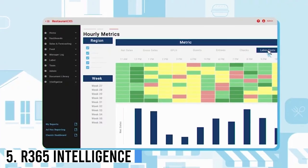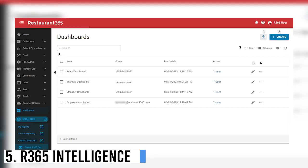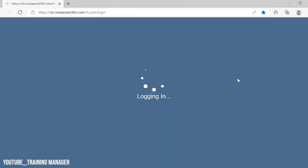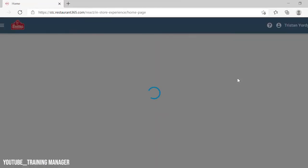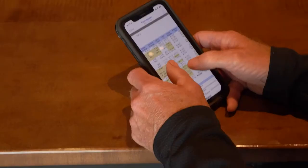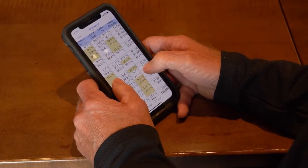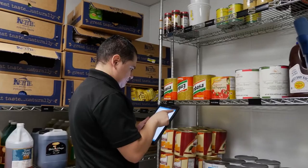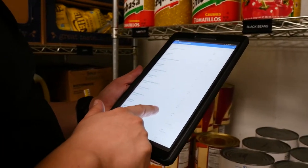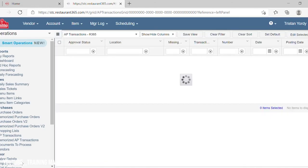Number 5: R365 Intelligence. Restaurant 365 introduced R365 Intelligence, a restaurant intelligence tool that combines AI chatbots, self-ordering kiosks, and real-time reports from their software. SVP Mark Calvillo stated that the tool enhances productivity and profitability for restaurants by tracking metrics, identifying trends, and facilitating informed decisions on staffing, menus, and pricing. It also offers visualization for performance benchmarking across locations, concepts, and teams.